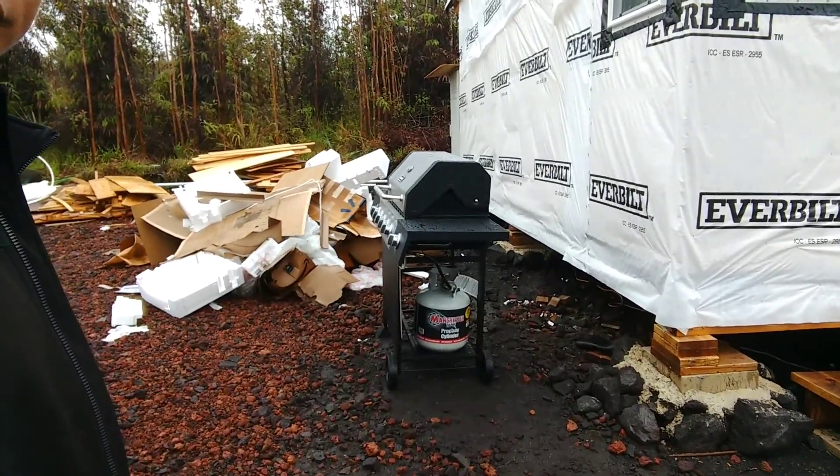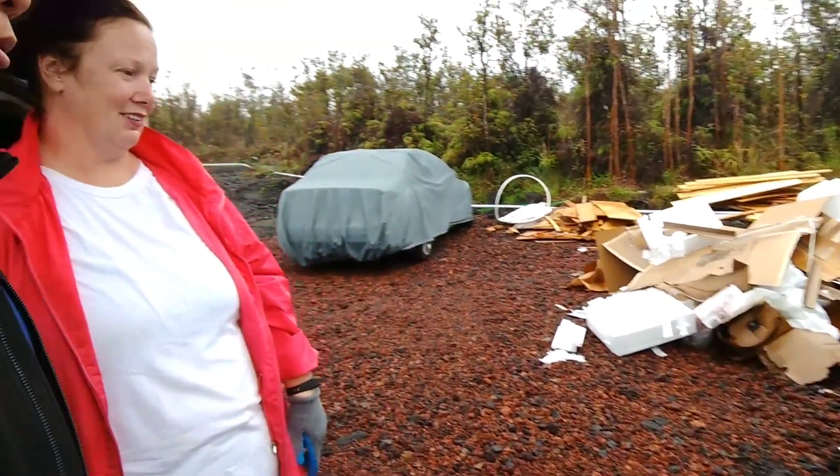We got some chain — we'll chain up the grill so it won't walk away. We got a long link of chain to secure that to the house. I had planned to tuck the grill away on the deck eventually, but can't do the deck right now because we can't get supplies because of the lava.